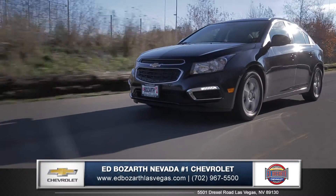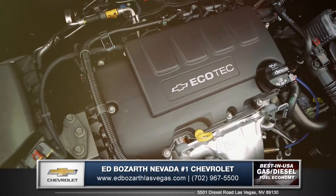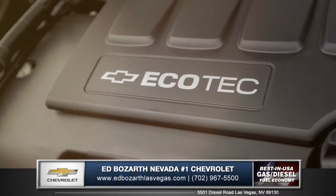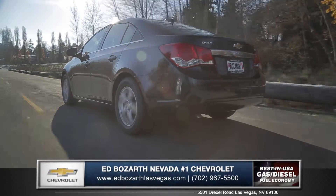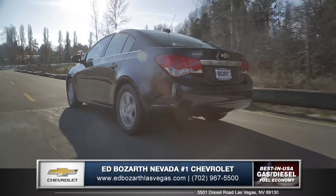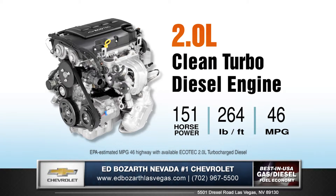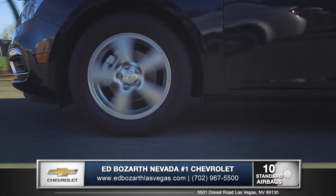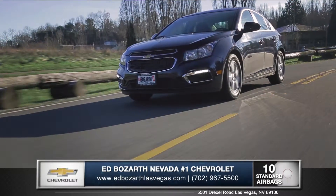Cruze offers a variety of engines to maximize your performance and efficiency. The 138 horsepower 1.4-liter turbocharged engine puts instant acceleration at your command. Also available is the 2.0-liter clean turbo diesel engine offering the best fuel economy in America at an astonishing 46 miles per gallon highway. And Cruze's StabiliTrak electronic stability control with traction control keeps you on course in all driving conditions.